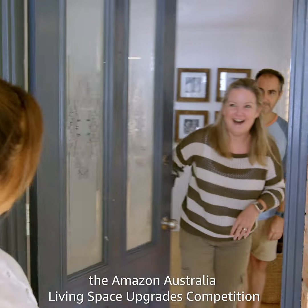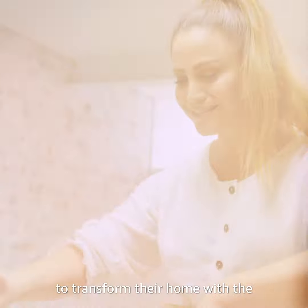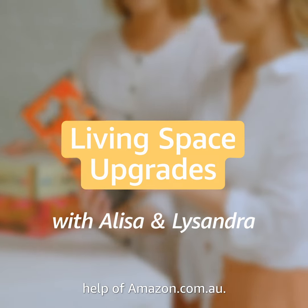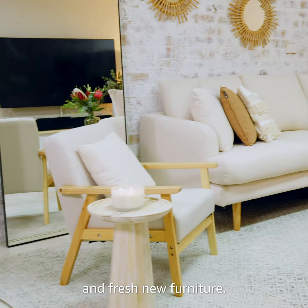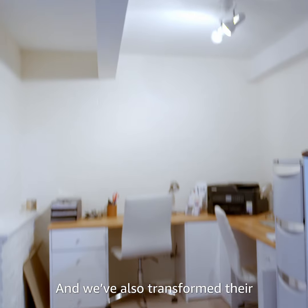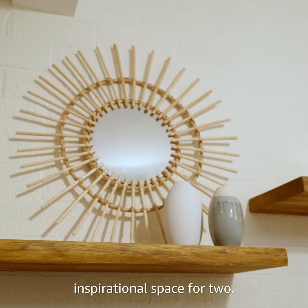We're here with the winners of the Amazon Australia Living Space Upgrades competition to transform their home with the help of amazon.com.au. We've already updated Zara and Simon's living space with a smart TV and fresh new furniture, and we've also transformed their home office into a practical and inspirational space for two.